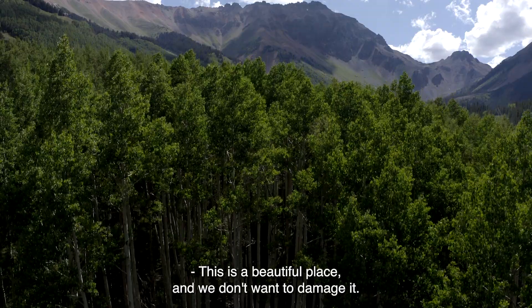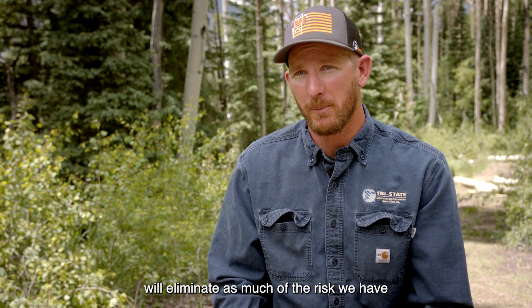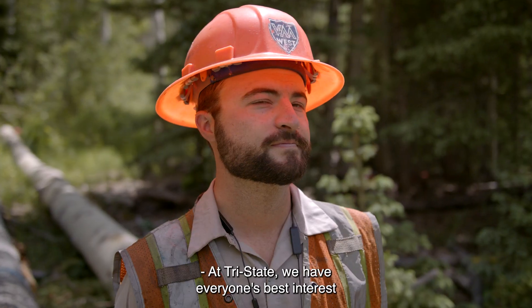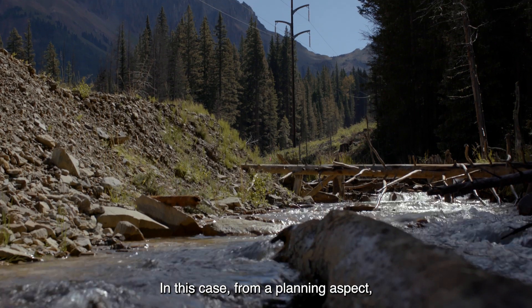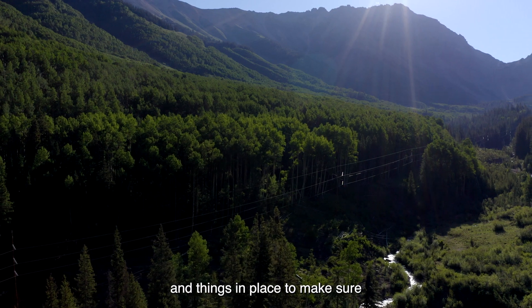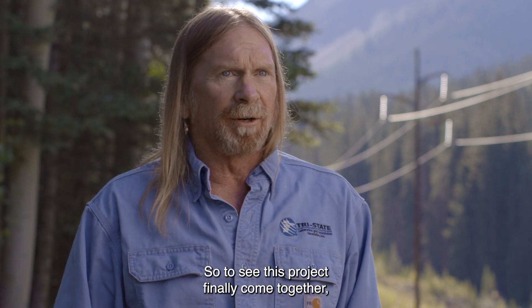This is a beautiful place, and we don't want to damage it, so doing a project like this will eliminate as much of the risk we have to damaging the environment. At Tri-State, we have everyone's best interest in our hearts. From a planning aspect, we had traffic plans for log trucks and things in place to make sure that we are respectful of the small community. So to see this project finally come together, it's just great.